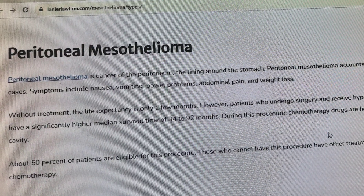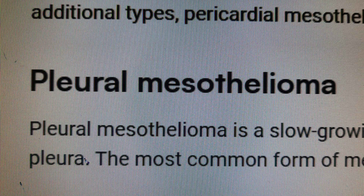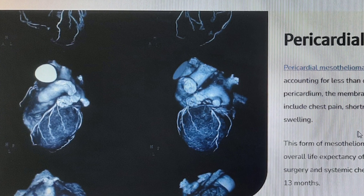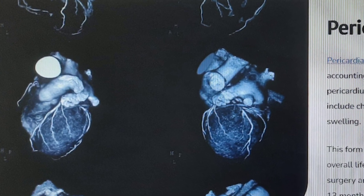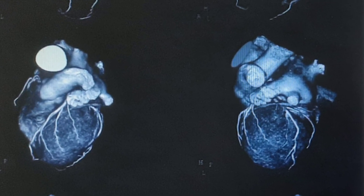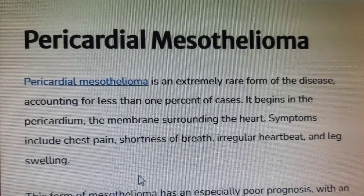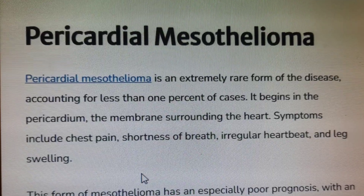Now we discuss about pleural mesothelioma. Pleural mesothelioma is a slow-growing cancer that develops in the protective lining of the lungs called the pleura. It is the most common form of mesothelioma, accounting for about 75% of all cases.